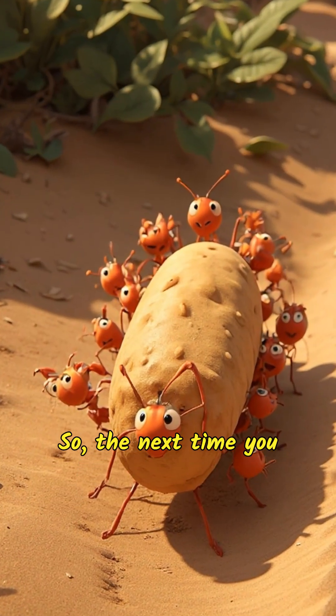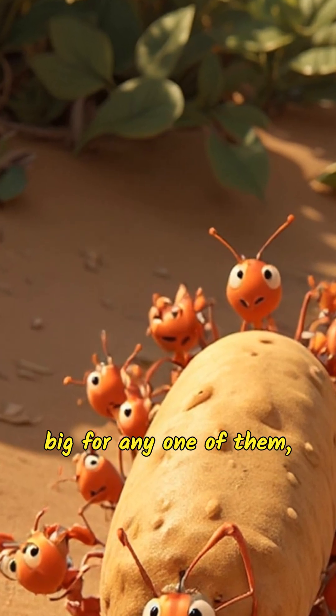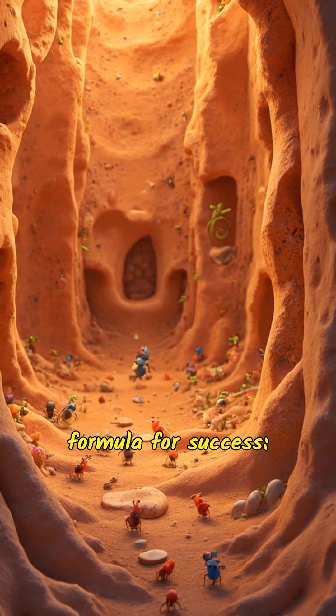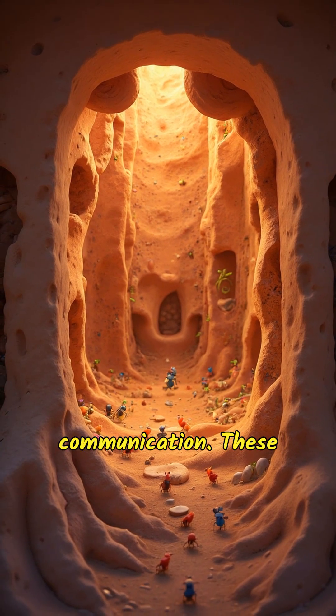So the next time you see a group of ants carrying off a crumb that seems much too big for any one of them, you'll know their secret. It's a mix of strength, teamwork, and smart coordination that makes ants one of the most efficient gatherers in nature. It seems like ants have found the perfect formula for success: powerful muscles, teamwork, and a smart system of communication. These tiny creatures teach us that working together often allows us to achieve what we couldn't manage alone.